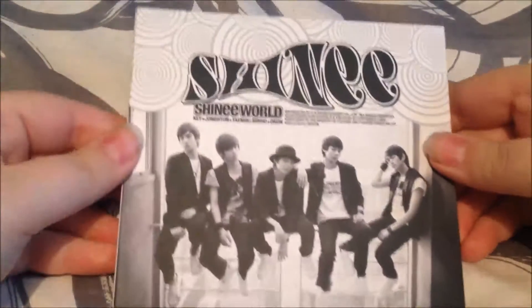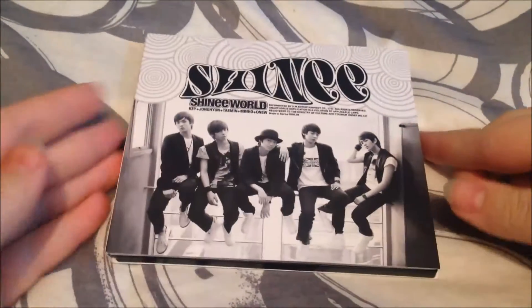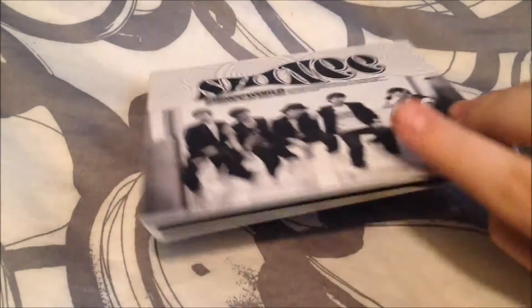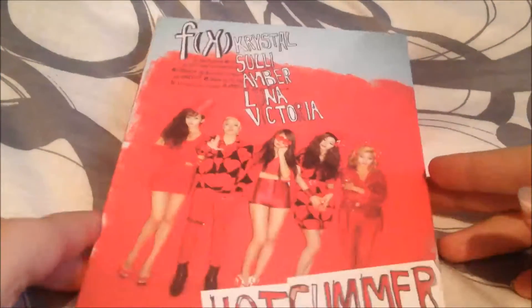So the last of the smaller ones is Shiny's Shiny World. I believe this is version B. I have the other one and I'm working on getting all of the versions now. So here's the front, the spine, and the back. So the first of the slightly larger albums is FX's Hot Summer.